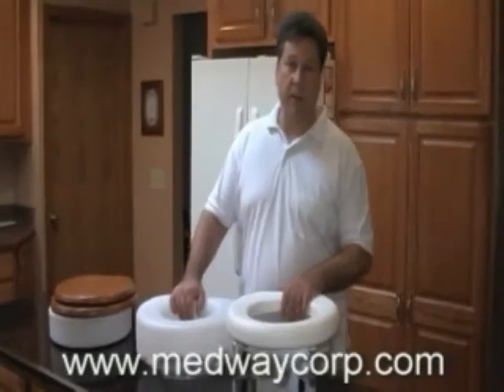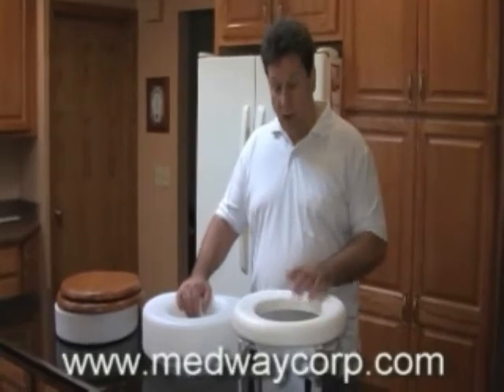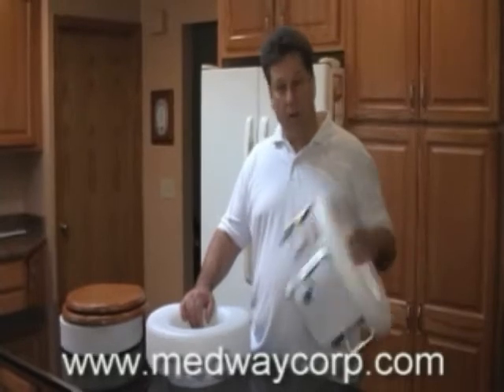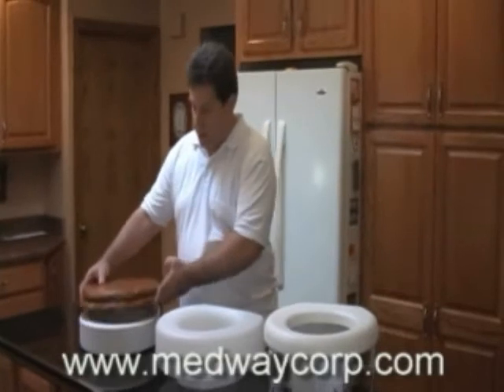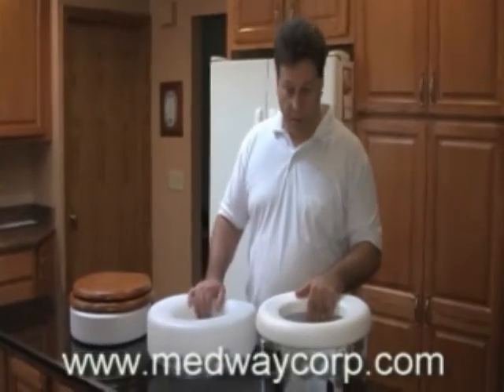Hi. If you have someone in your family who has bad knees, broke their hip, or has a medical condition that makes them uncomfortable in the bathroom, then you're probably out looking for one of these toilet contraptions — the ones that sit on the seat or just under the seat and raise it up a little bit. Well, before you get one of those, let me tell you what's wrong with them.